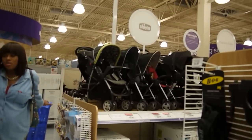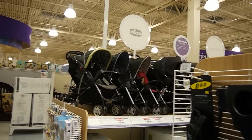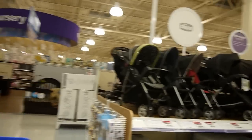Y'all have the baby wipes? How much are they? They're $10.